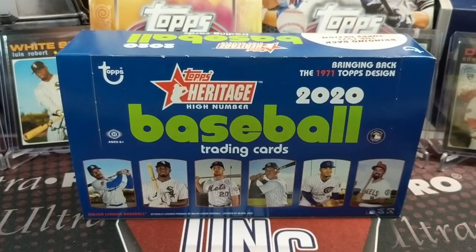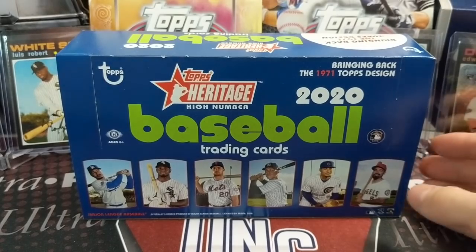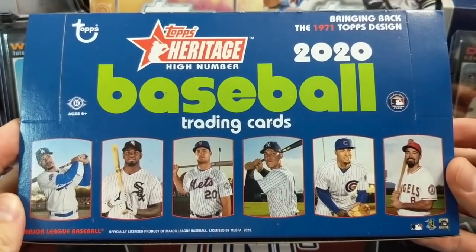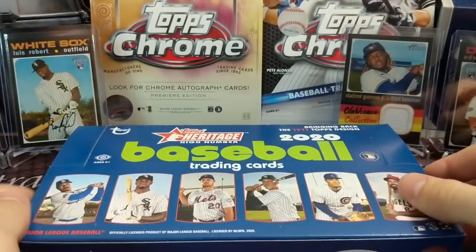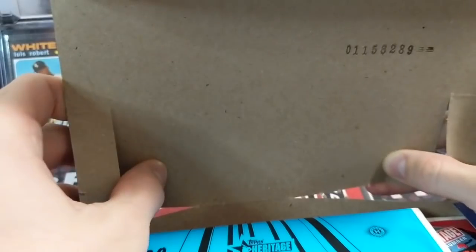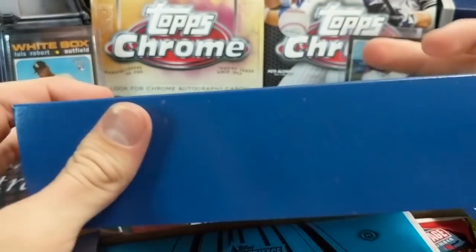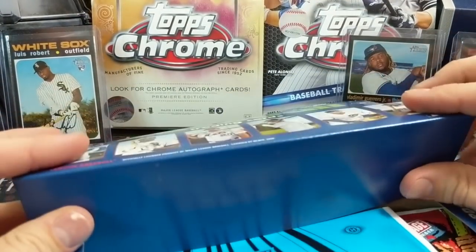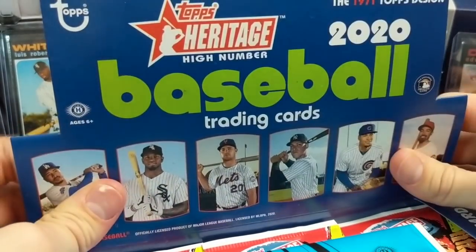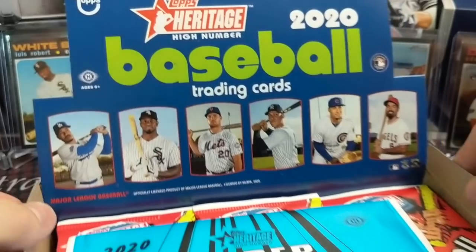Hey everyone, it's up with collectors here. We're opening up the 2020 Topps Heritage High Number hobby box. These just came out, and yes, it is January of 2021. They came out just before the new year. If you know anything about Heritage High Number, this product usually comes out around September, maybe October depending on the year.